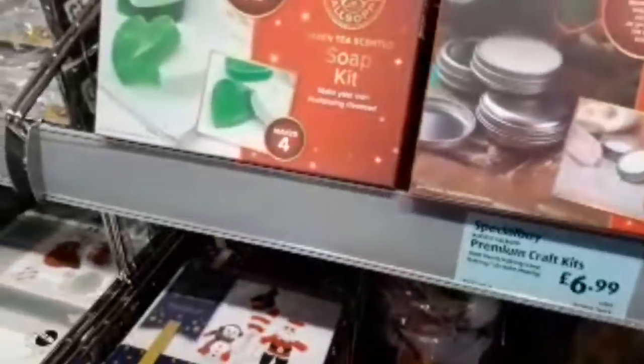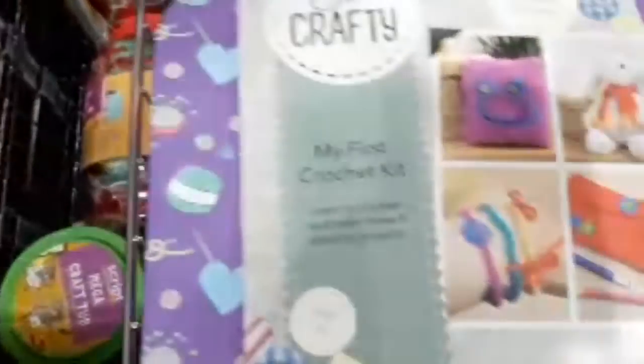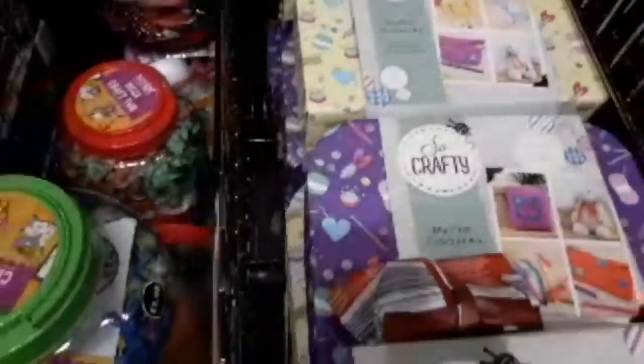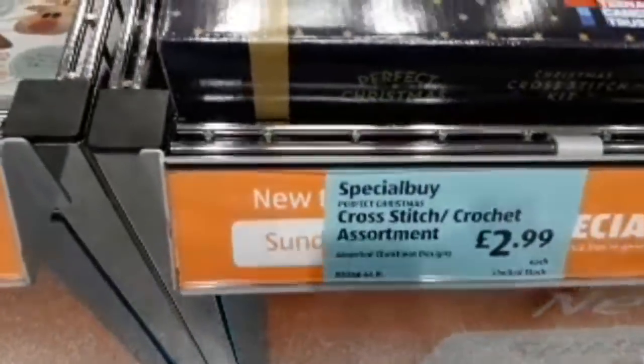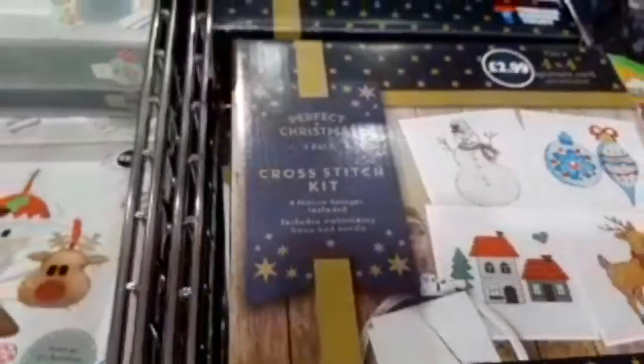They've got loads of craft stuff. These are quite nice — My First Crochet Kit, these are £8.99. And they've also got My First Knitting Kit, also £8.99. They've also got Crochet Your Own Christmas Decorations for £2.99, and cross stitch kits for £2.99.